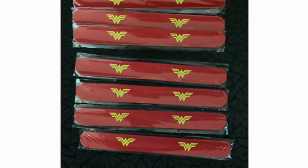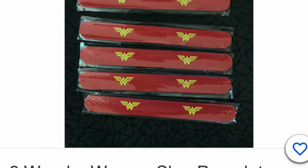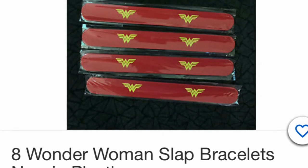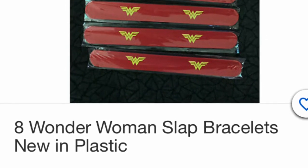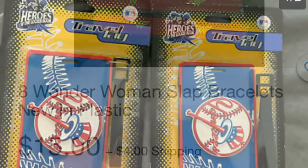These are Wonder Woman slap bracelets. You can buy — I think there are about eight in this pack. You can put one in different stockings or give them out to various different girls, or even boys — boys will love it too. A lot of fun gift.